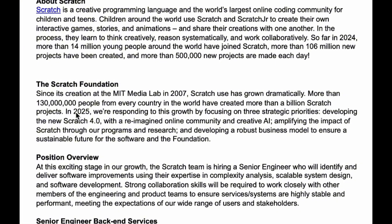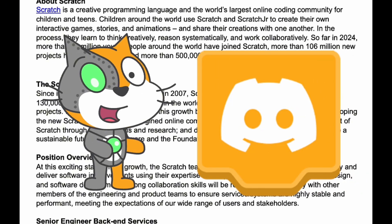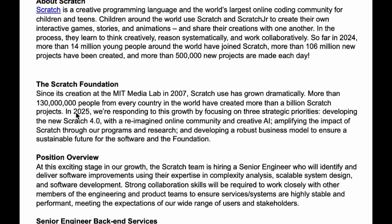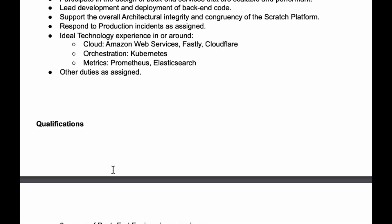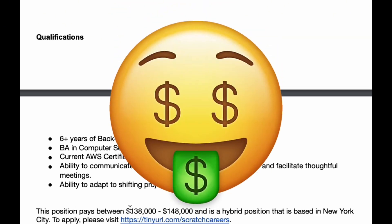In 2025 they're responding to this growth by focusing on three strategic priorities: developing the new Scratch 4.0, reimagining the online community, and creative AI. So Scratch 4.0 is confirmed coming, and they have something called 'reimagine online community' — not sure what that means — plus AI. Scrolling down, this position pays between $138,000 and $148,000.